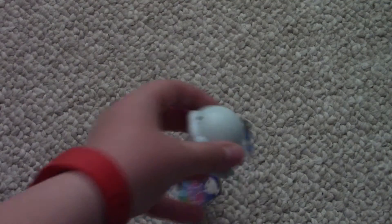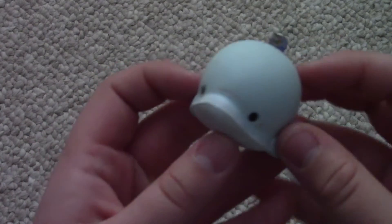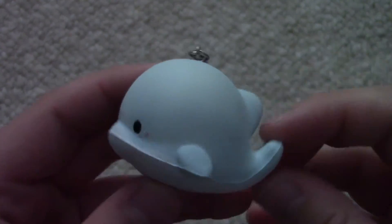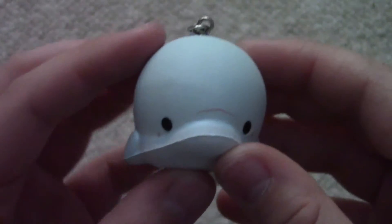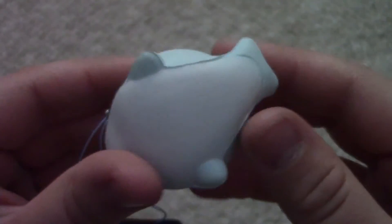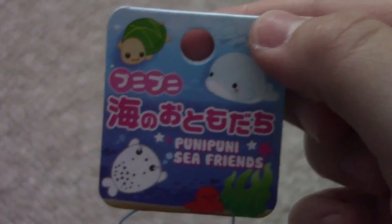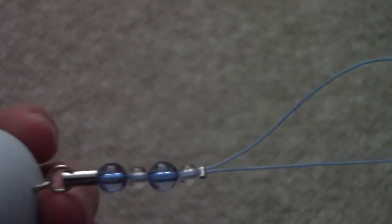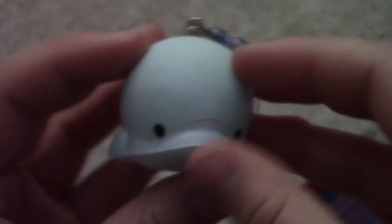So here it is — oh my gosh guys, I'm so psyched! Sorry for the lighting change, it's a really weird time of day, but this is what I ordered: it's a really cute little dolphin squishy and this is so fat and adorable. It comes with this really adorable tag and the cell phone strap is blue and beaded.